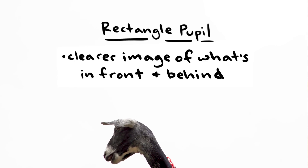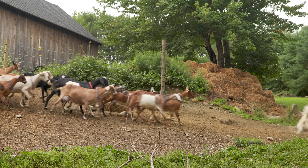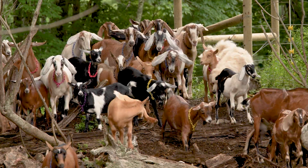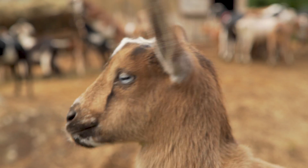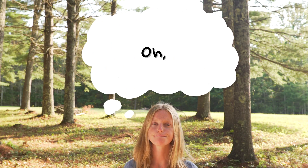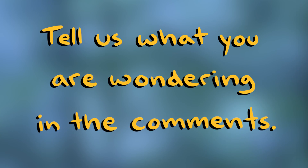It also gives them a much clearer image of what's in front of them and what's behind, which is helpful for when they're running away. They can spot a rock, a crack, or a bump in the grass, step over it, and avoid it — just be more sure-footed and confident when fleeing from predators. That weird little rectangular-shaped pupil, when it comes to goat survival, is actually a pretty big help.